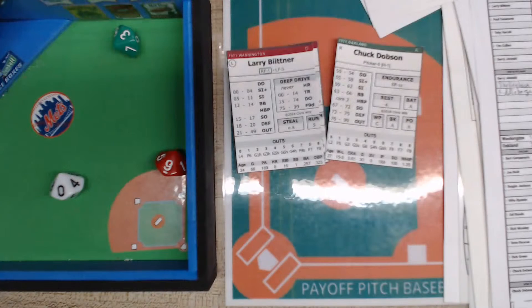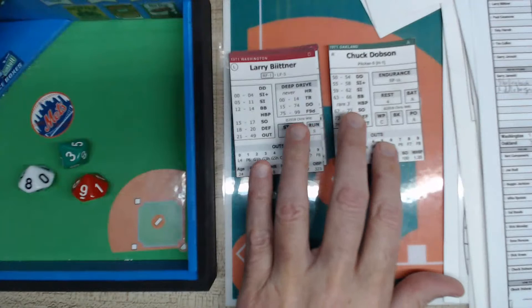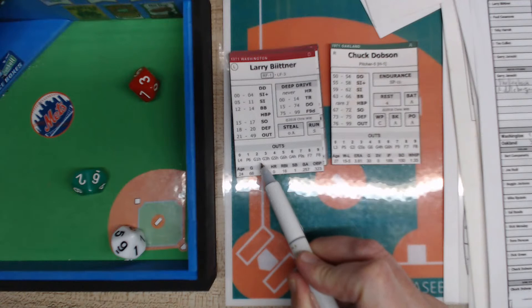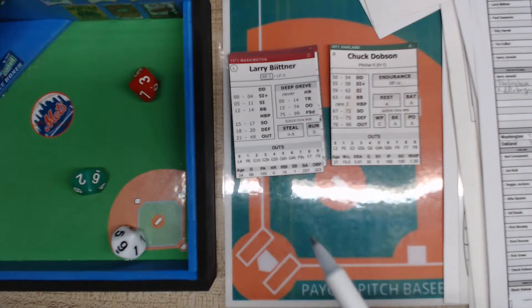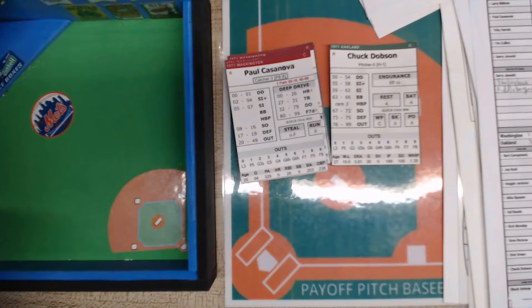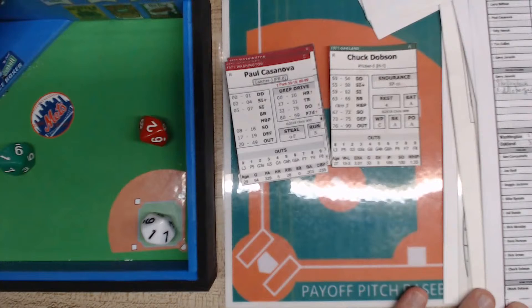Runners on second and third now for Larry Bittner, who hit a double himself in the fourth inning. Dobson has himself in a little trouble but the lead is big — eight to two. Bittner batting left side: a 39 is in the out range, and a two is a hard-hit ball right at Dobson. He looks the runner back to third and throws to first — out number two. Then Paul Casanova rolls a 21 — in the out range — a one is a pop-up left side, Bando puts it away. Out number three.